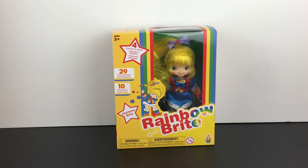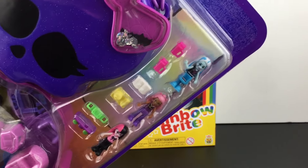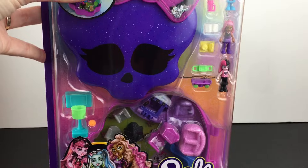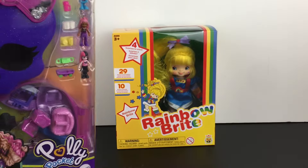Walmart also had the new Polly Pocket Monster High collab. You get Draculaura, Claudine, and Frankie as little mini dolls. I've been on the hunt for this one for a while. I really do love how you can hang Draculaura upside down - so, so cute.